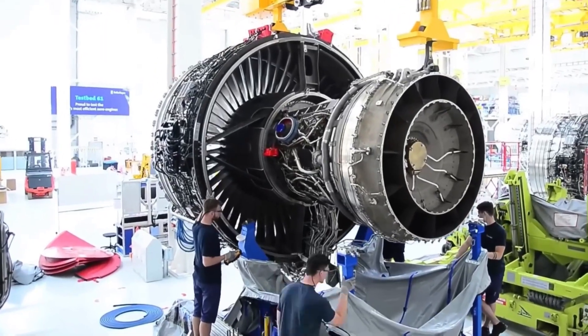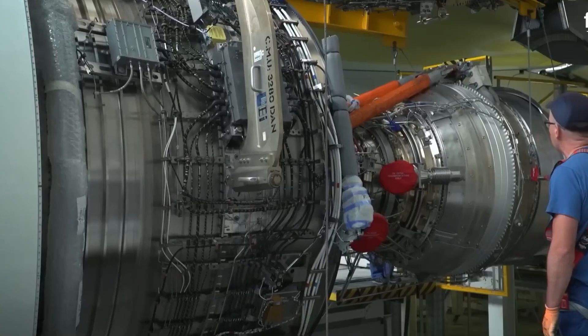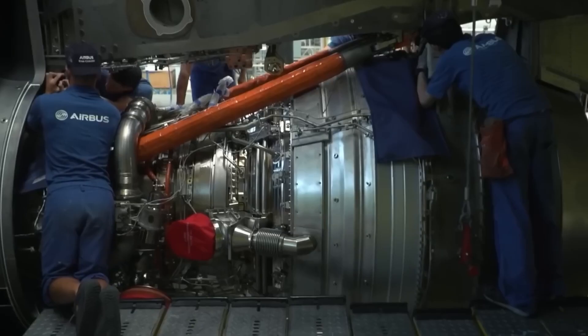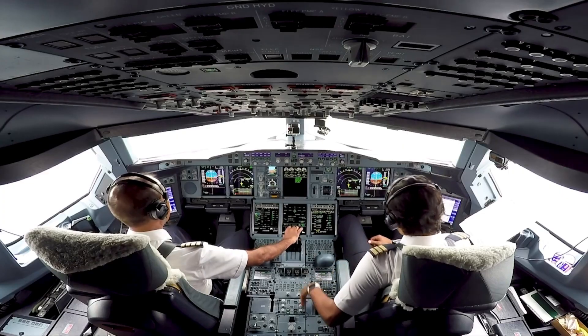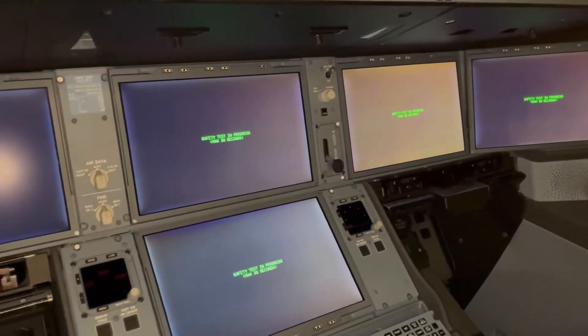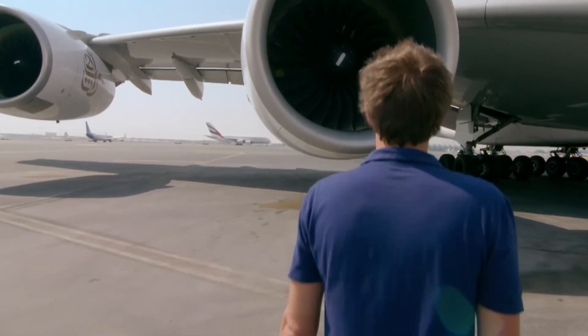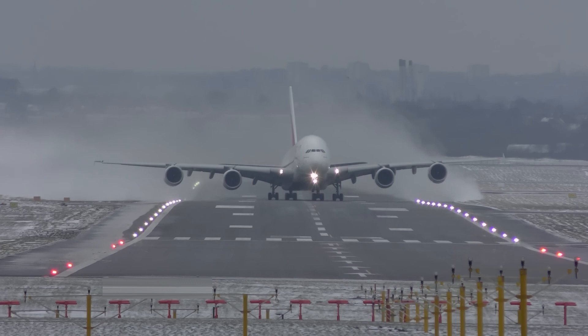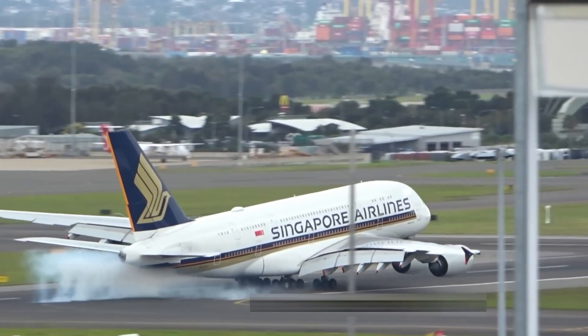Inside, these engines are marvels of precision. Before installation, each unit goes through X-ray inspections, vibration tests, and full-power simulations to catch even the tiniest flaw. Once mounted under the wing, they're synced to the A380's fly-by-wire system — a high-tech digital control setup where the pilot steers using an electronic joystick, not mechanical cables. The plane has backup computers that take over instantly if something goes wrong, within milliseconds. Thanks to these engines, this 560-ton giant lifts off like it's weightless.